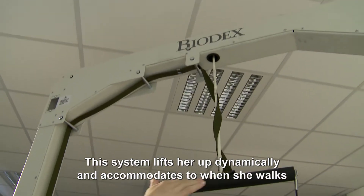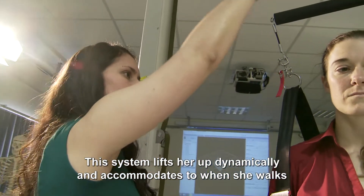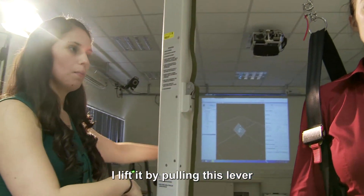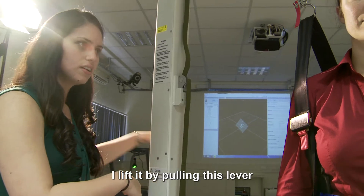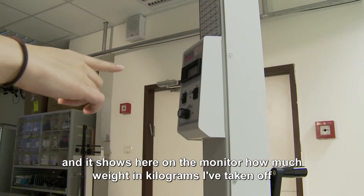This system lifts her up dynamically and accommodates to when she walks. I lift it by pulling this lever, and it shows me here on the monitor how much weight in kilograms I've taken off.